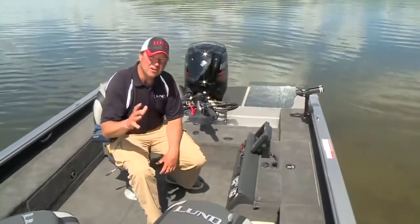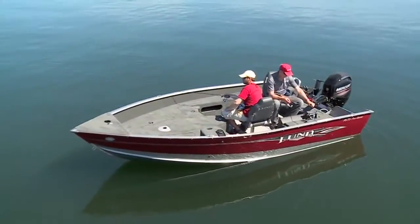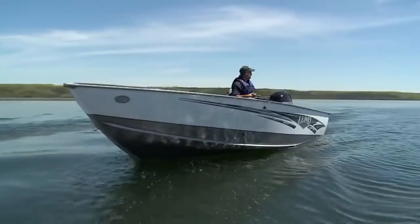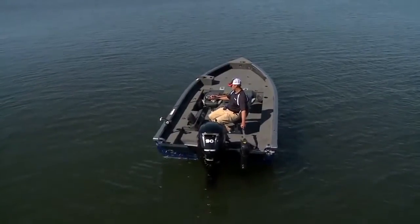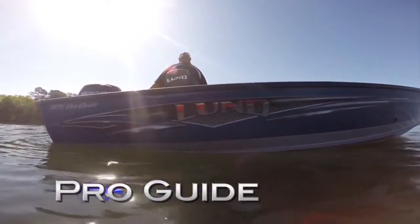Lund's ProGuide series — where extreme fishability meets style and comfort. If you're serious about the business of fishing, then the ProGuide is your versatile solution to practically any angling challenge. Because if you're planning on doing it all, you'll need a boat that does it all. And that's what Lund ProGuide is all about.